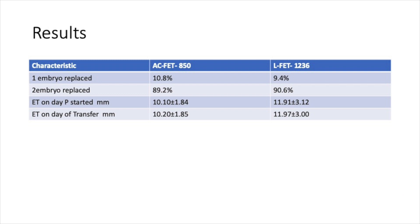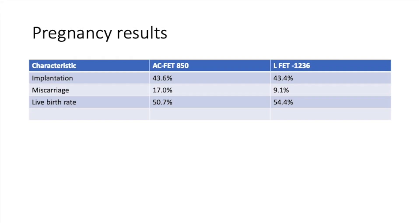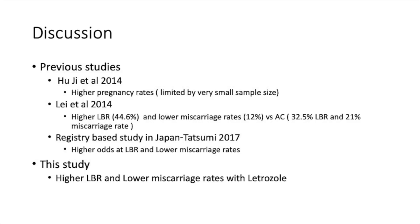A single embryo was replaced in approximately equal numbers of cases, and a double embryo was replaced in almost 90% of cases. Looking at the results, endometrial thickness was slightly better in the letrozole group. Implantation and live birth rates were very similar, but miscarriage rates in the letrozole cycle were slightly reduced. Previous studies were limited by smaller numbers of cases.